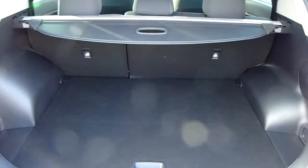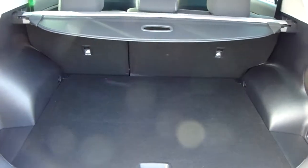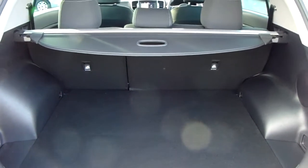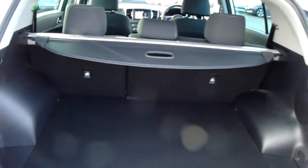You can also see the boot space inside here. Having a look inside you can see that you have a generous amount of space, with those seats split and folding to create any extra room if it's ever necessary for yourself.